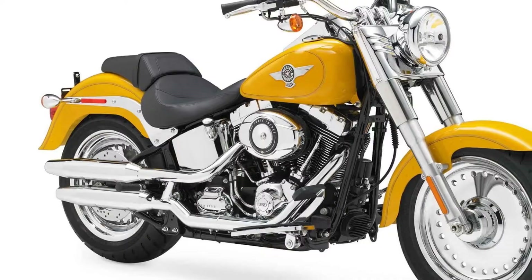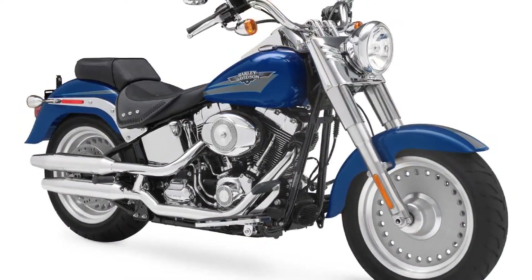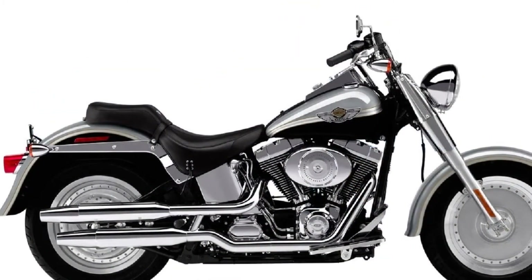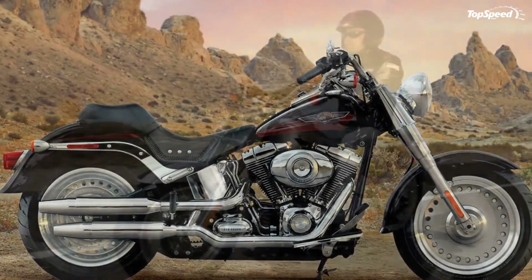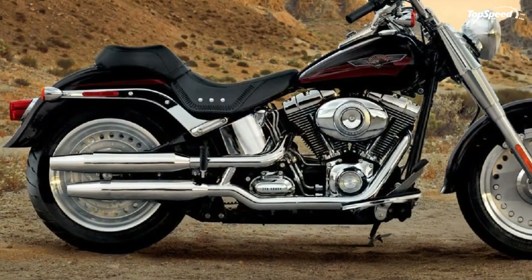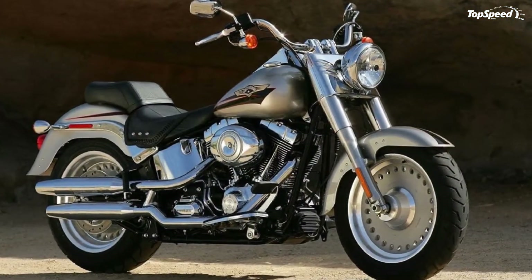Further highlights include a chrome oil tank, chrome tank console with electronic speedometer, chrome bullet studded seat, balance and tank strap, chrome 1.25-inch internally wired handlebar with bare knuckle risers, full-size rider footboards, 2-piece 2-up Softail seat with removable pillion, and custom trimmed front fender.